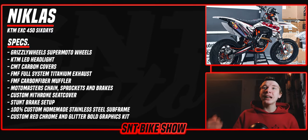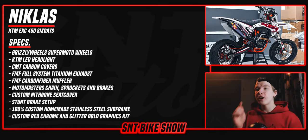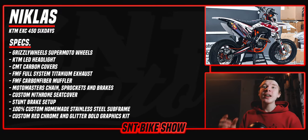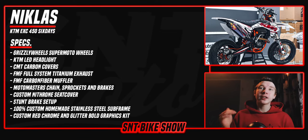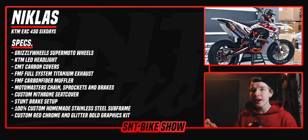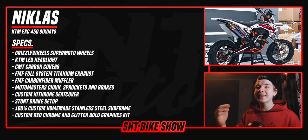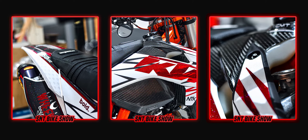The current build of NTK's EXC 450 includes Grizzly supermoto wheels, a KTM LED headlight, CMT carbon covers, FMF full system titanium exhaust with a carbon fiber muffler, Moto Masters chain, sprocket and brakes, a custom Nitron seat cover, a custom stunt brake setup, a 100% custom homemade stainless steel subframe, and a next-level red chrome and glitter custom bold graphics kit. It's been an honor to have this bike on the SNT Bike Show — thank you, Nicholas, for sending it in.